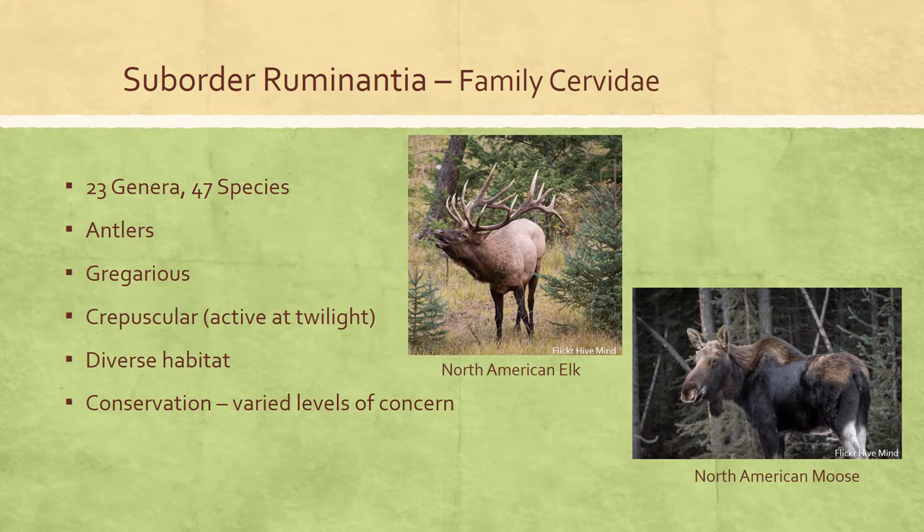In mating season, males often scrape the ground with their forelimbs to advertise their presence and availability to potential mates. Cervids live in a variety of habitats, ranging from the frozen tundra of northern Canada and Greenland to the equatorial rainforests of India, inhabiting deciduous forests, wetlands, grasslands, scrublands, and rainforests, and being particularly well-suited for boreal and alpine ecosystems.